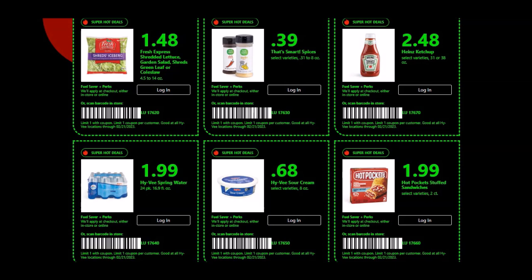They're going to go until Tuesday, February 21st, 2023. Remember, you need that five number code next to the barcode to activate this, either at the self-checkout or give it to your clerk or cashier.